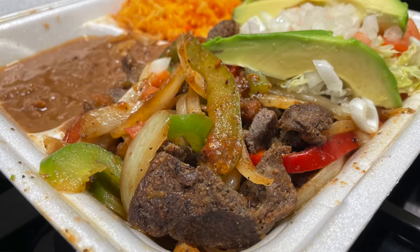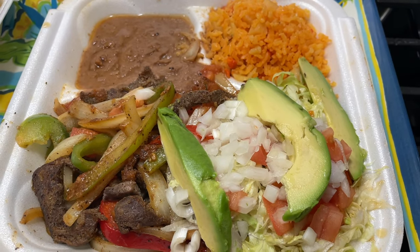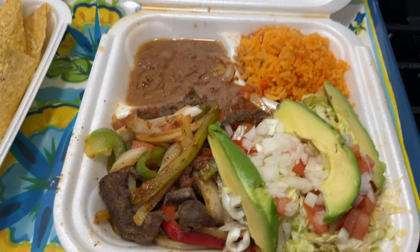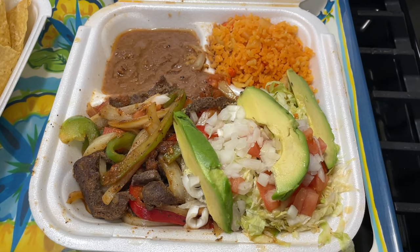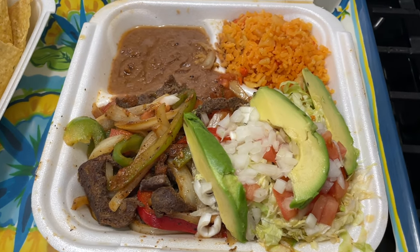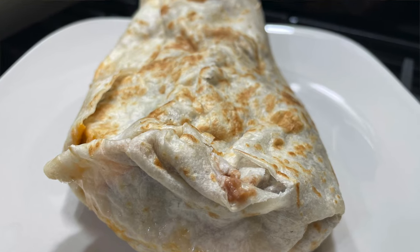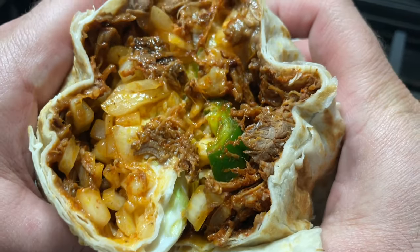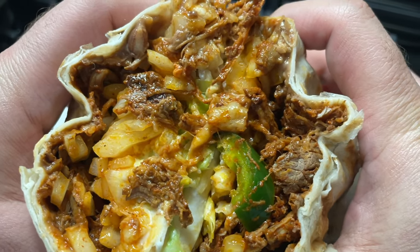The beef fajitas look amazing, mashallah! It comes with a few flour tortillas, rice, beans, sautéed vegetables with the beef, lettuce, tomatoes, onions, and avocados — alhamdulillah. Next, HT family, we're going to halalify their barbecue burrito — it's not really barbecue, but it's marinated in different spices and it looks and smells amazing.